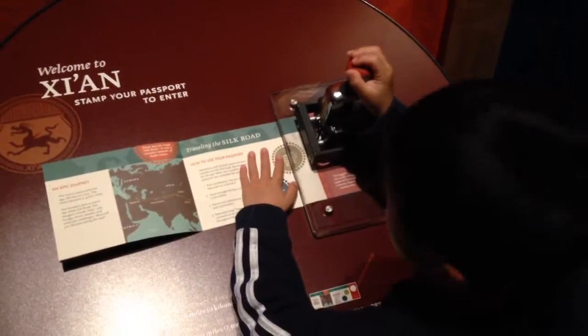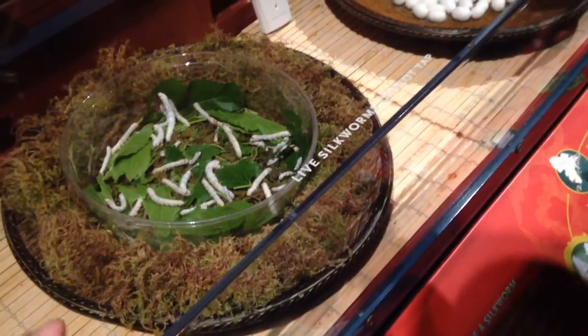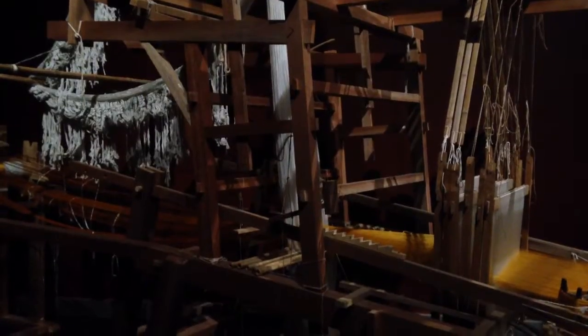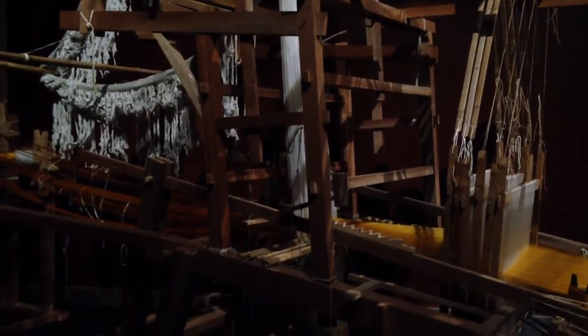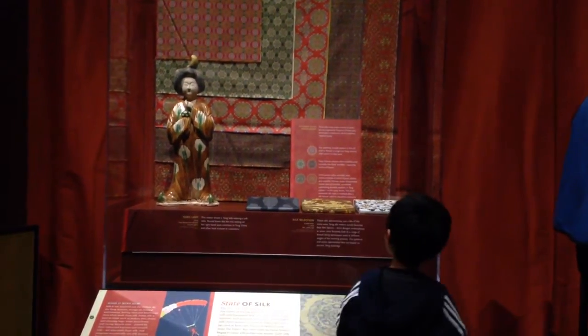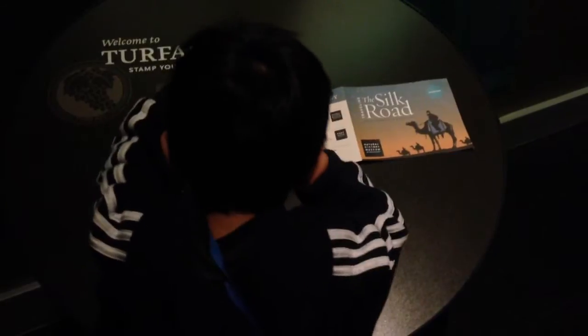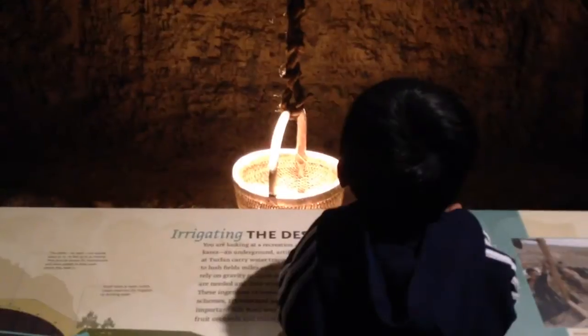First stop: Xia. We're learning how silk is made. Now we're at Turf Farm — this is how they get water in the desert.